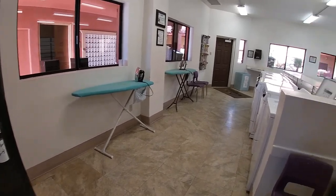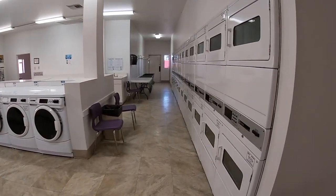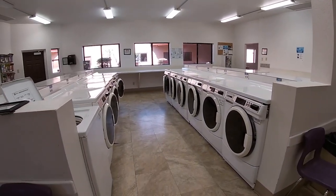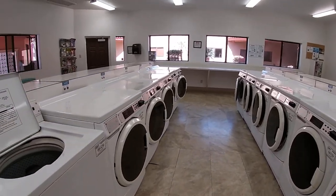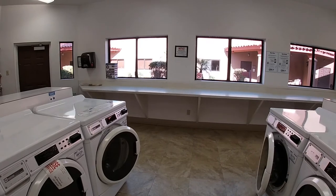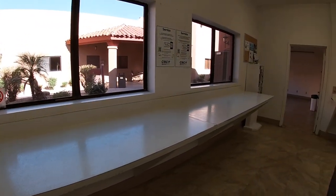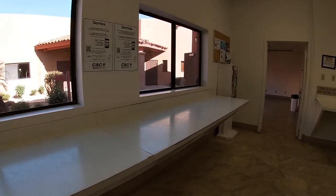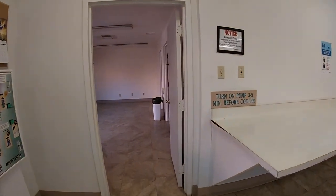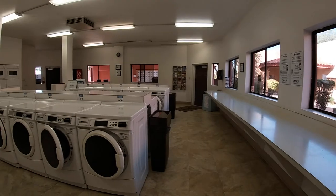The laundry is huge and very clean. That's where the post office is. They have a wood shop, billiards, ceramics, and a salon supposedly.